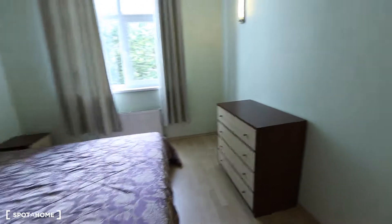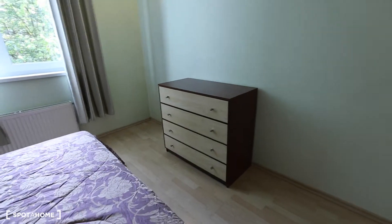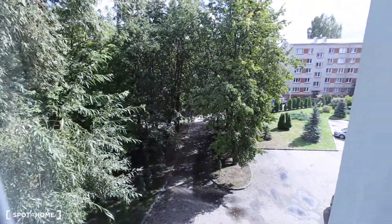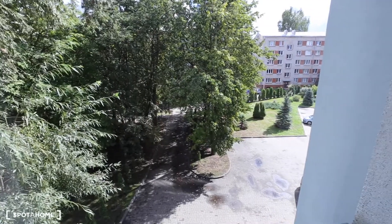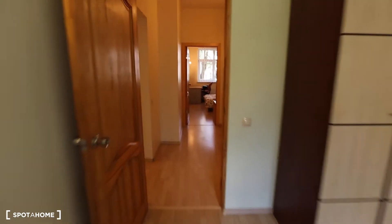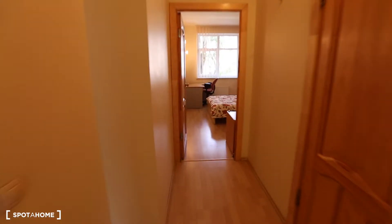In this bedroom we have a double bed, a wardrobe, and some drawers. Let me show you the view out of the window — as you can see, it's pretty green and nice. There's a parking space down there. Now I'll show you the second bedroom.